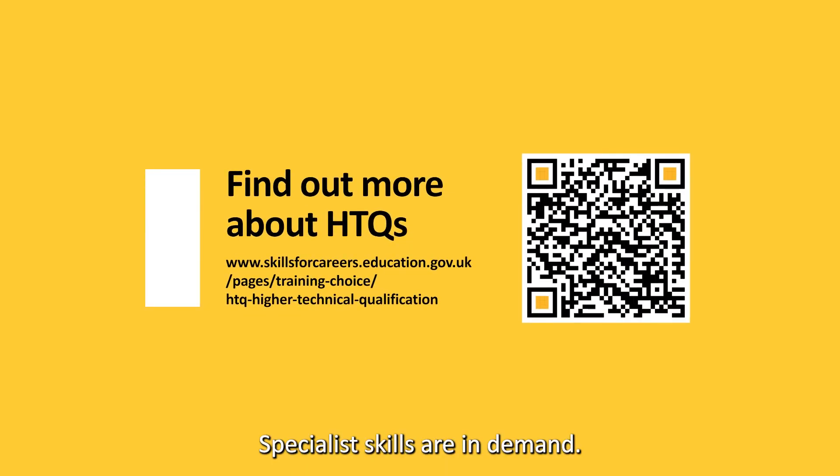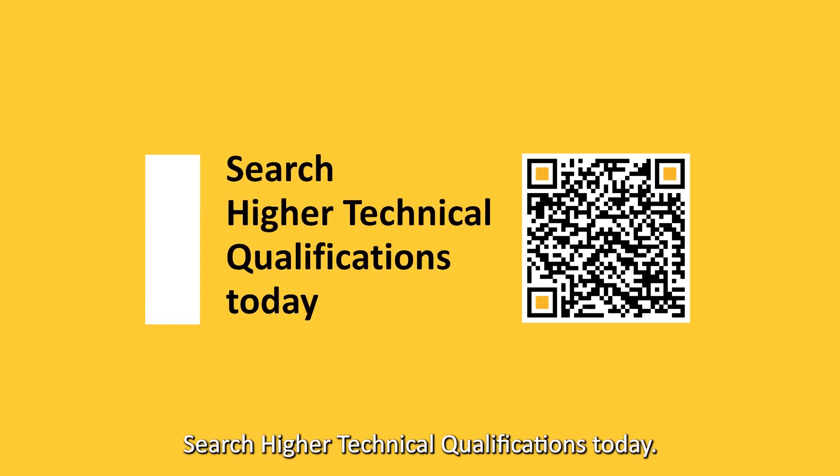Specialist skills are in demand. With an HTQ, you could be too. Search higher technical qualifications today.